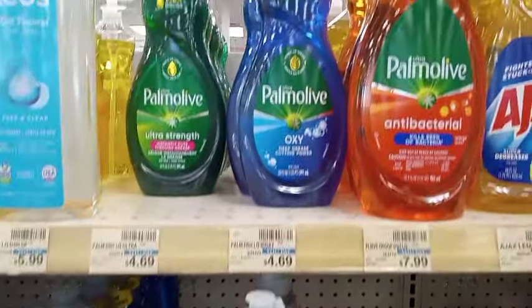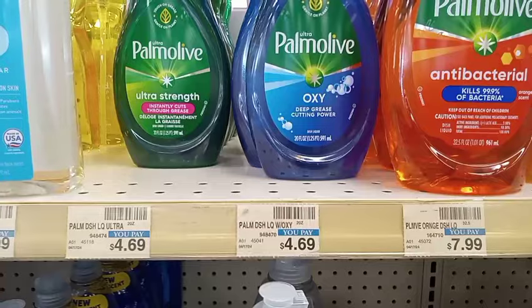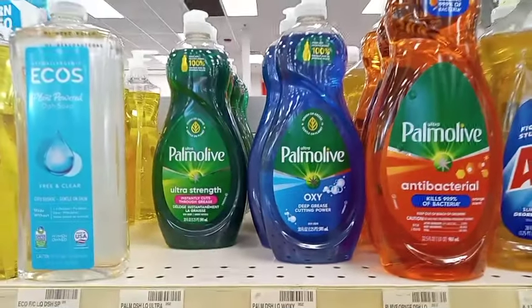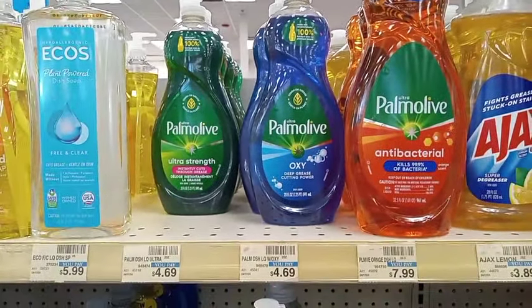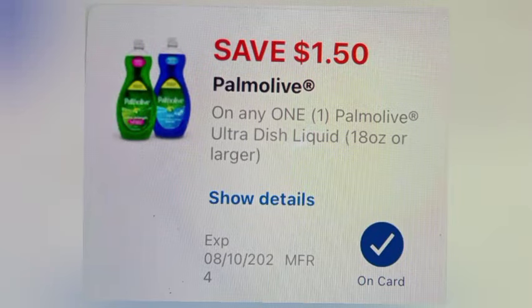The next deal is Palmolive — buy two get two, buy one get one 50% off. I grabbed one at $4.69 and one at $2.35, making a total of $7.04. I'll use a $1.50 digital coupon, making it $5.54 and getting back $2 in extra bucks.